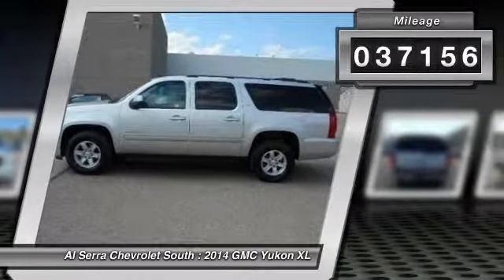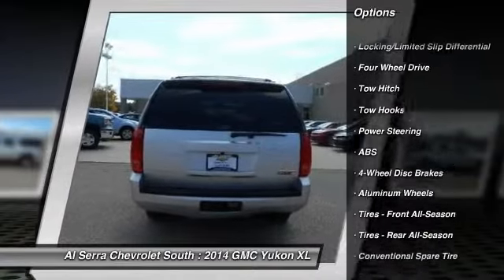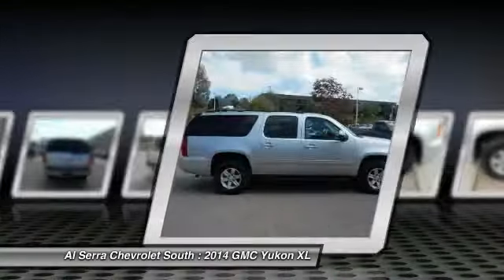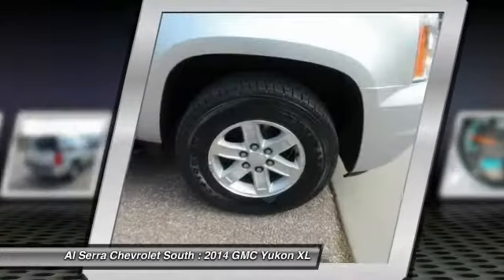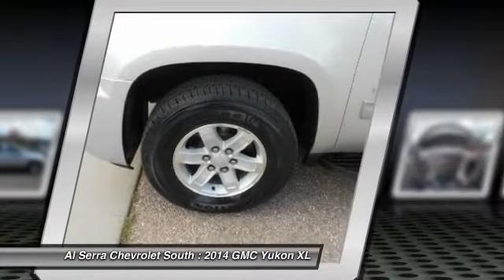Here are some of this vehicle's great options: stability control, steering wheel audio controls, power passenger seat, remote engine start, traction control, anti-lock braking system, tow hitch, air conditioning, adjustable steering wheel, power steering.